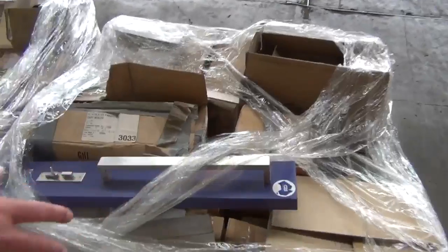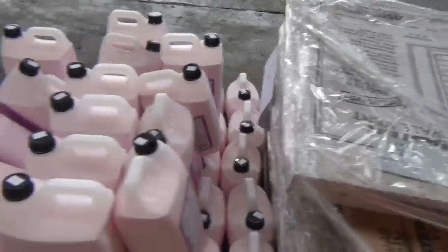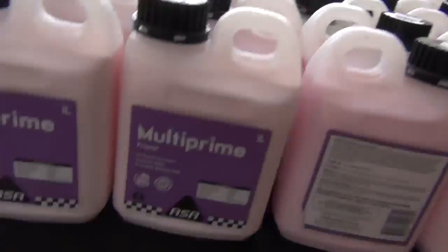We've got some pallets of assorted hardware here — quite a bit of door furniture on some of this gear. There are wall vents on some of these pallets too. Some really good looking pallets there. Into here, lots 226 and 227 — we've got a bit of multi-prime primer there.